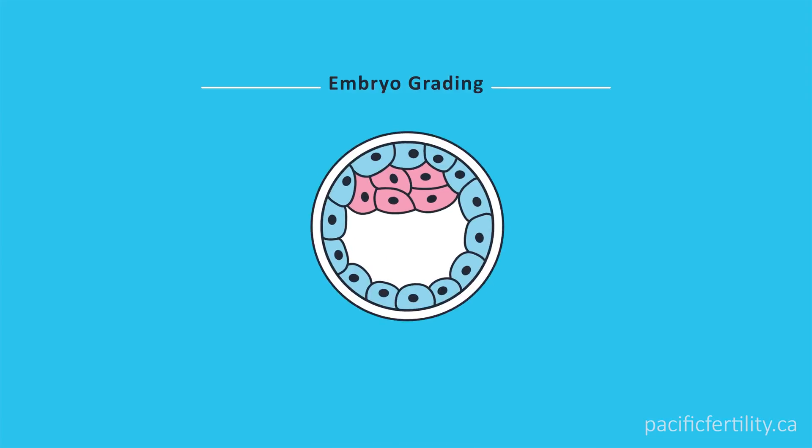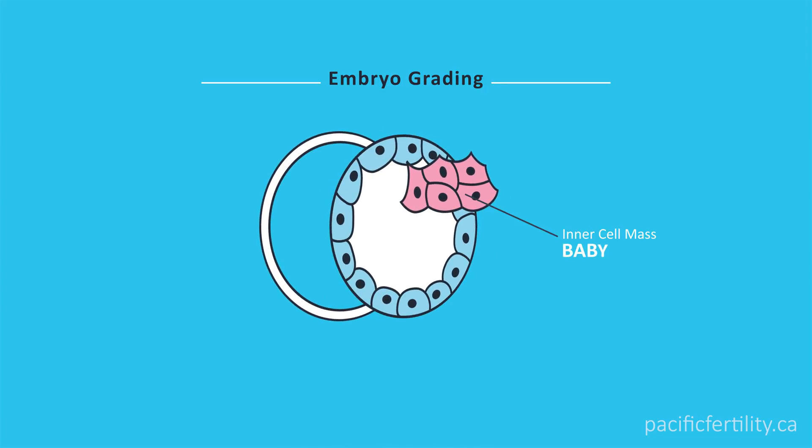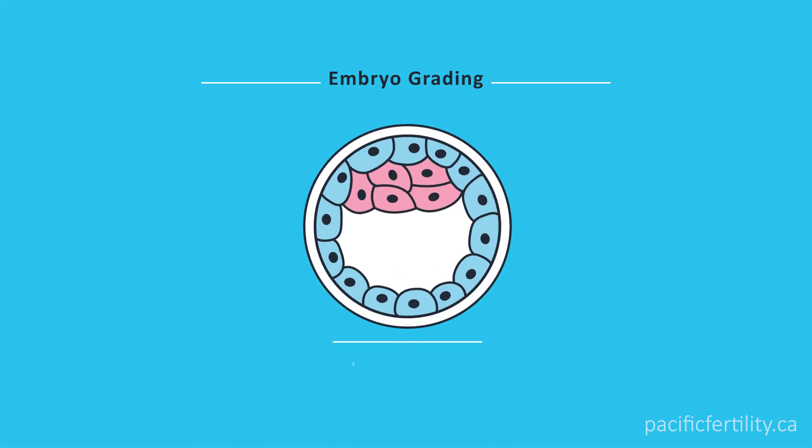Once an embryo becomes a blastocyst, we grade the inner cell mass — the embryos that will become the baby — and the trophectoderm, that will become the placenta, as A, B, or C. The overall size of the embryo is scored 2 to 6.